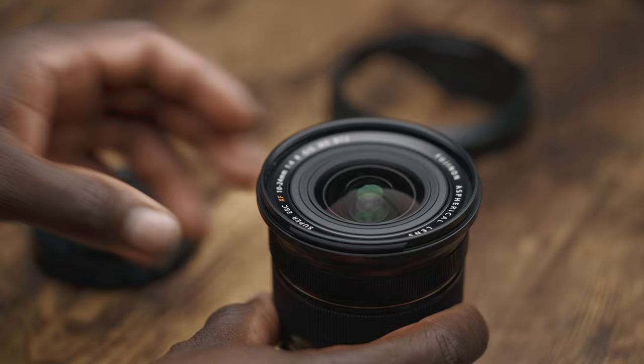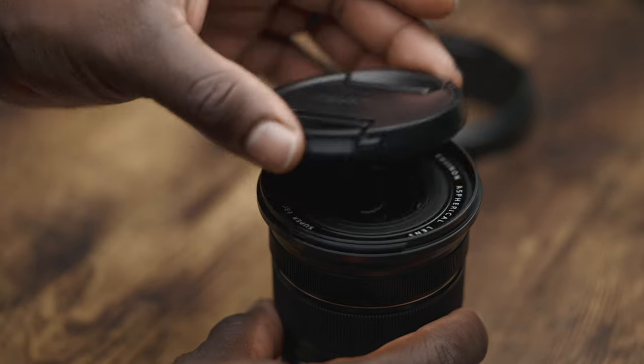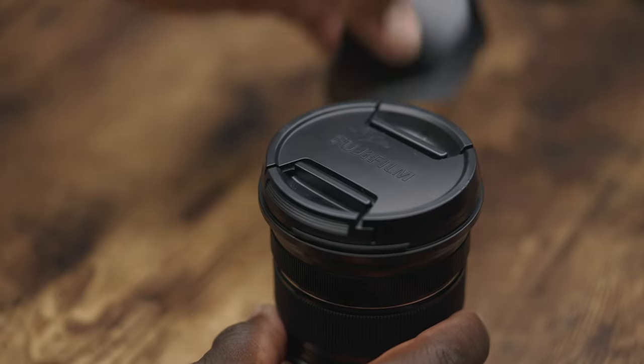This lens is on the pricey side, coming in at $999 — about a little over a thousand when factoring in taxes. But compared to Fuji's other wide angle lens, the 8-16 F2.8 coming in at $2,000, the XF10-24 is well worth the price tag. Just as I said in the previous video, would I recommend it? I would say yes.